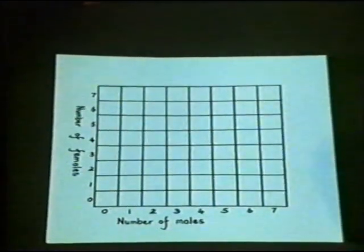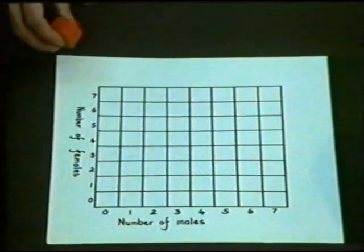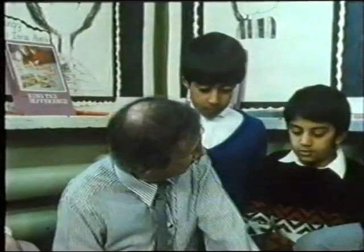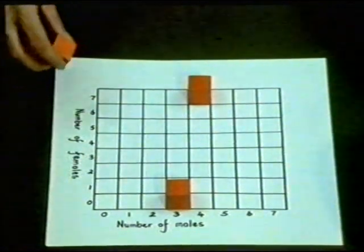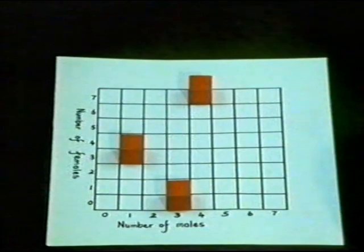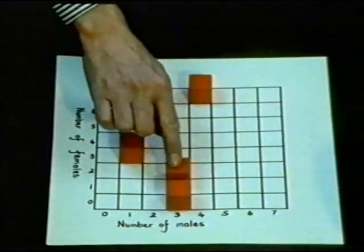How many males and females are in your family? On this graph, the number of males are recorded on the bottom and the number of females up the side. Add up the numbers of males and females in your household.